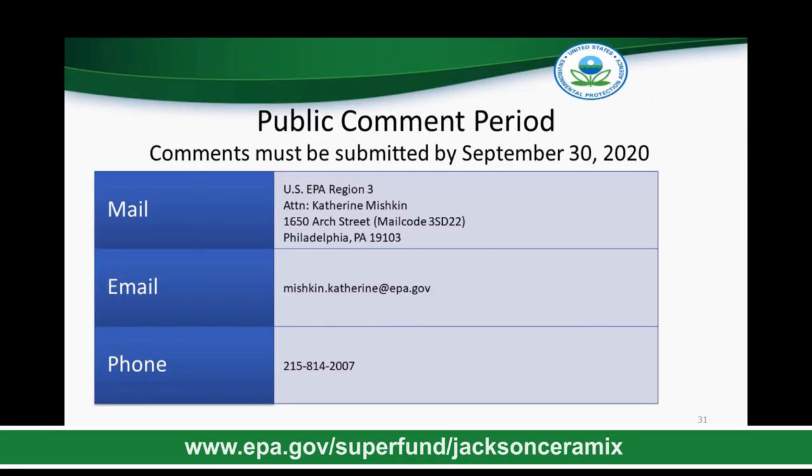Thanks, Katie, for that detailed explanation of the three areas of Operable Unit 1 and EPA's preferred alternatives. As Katie explained, these are EPA's preferred alternatives, but community input and questions on the plan are considered. That is why EPA is accepting comments on this proposed plan between August 31st and September 30th, 2020. Following the comment period, EPA will consider and address all comments received in that final cleanup plan called a Record of Decision.